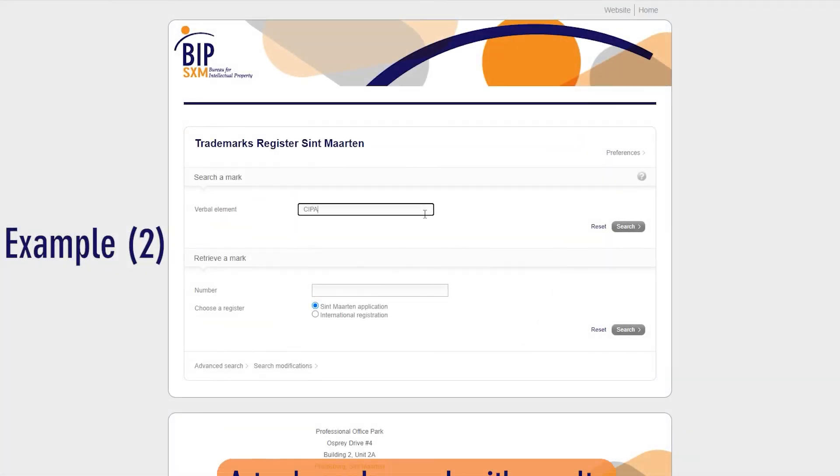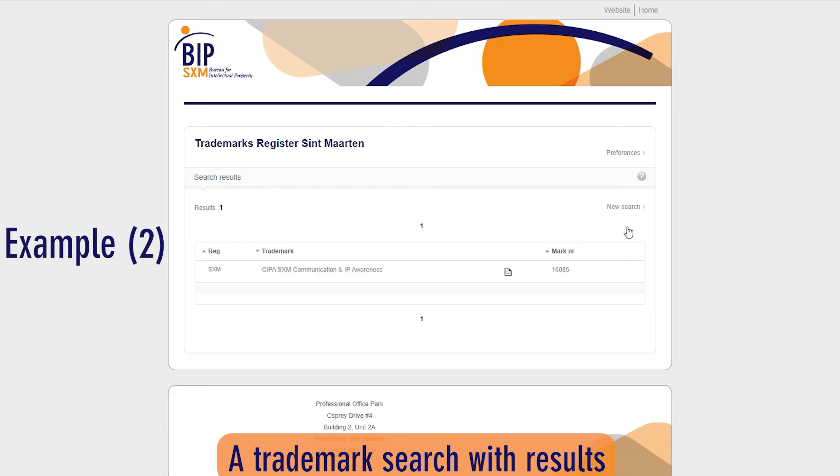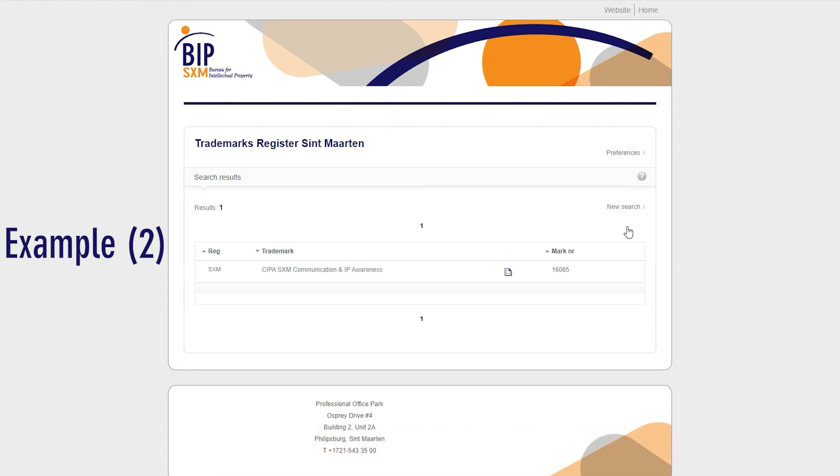Example 2: A trademark search with results. If results are found during a trademark search, this indicates that the trademark has been registered with the Bureau. To view more information about the registered trademark, click on the trademark name.